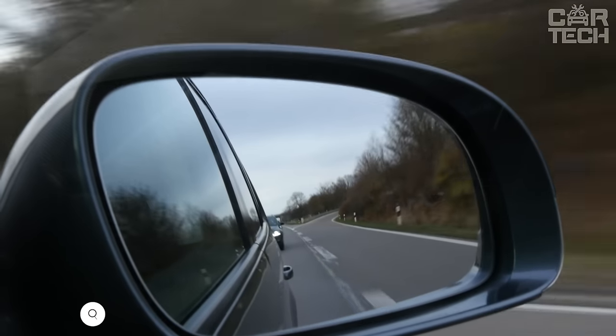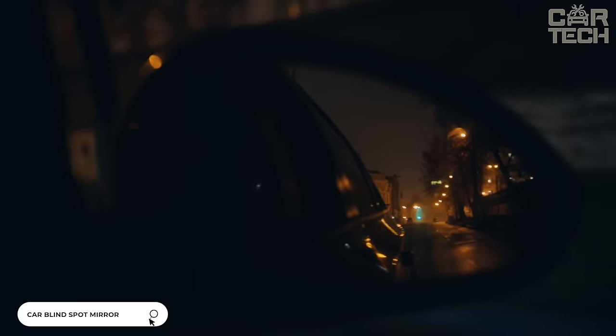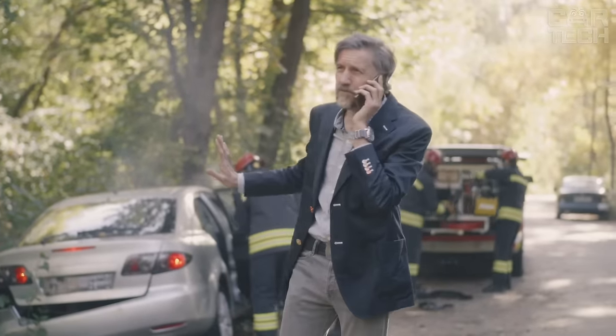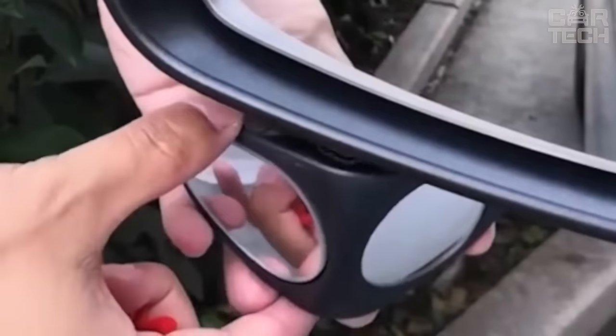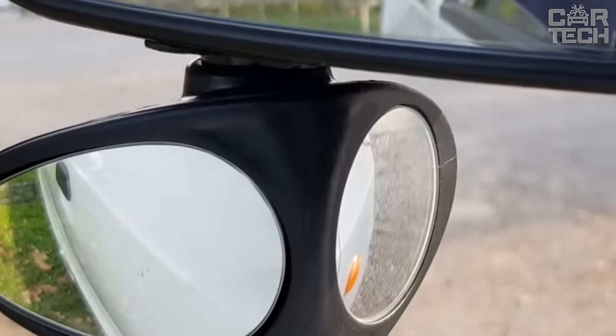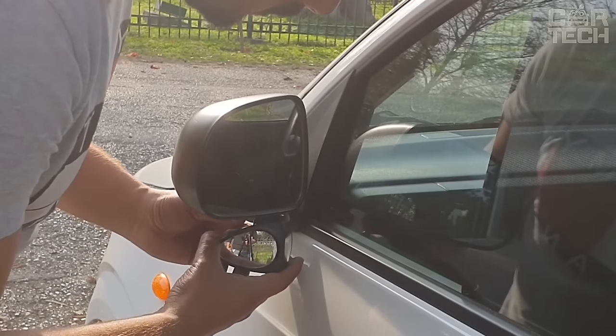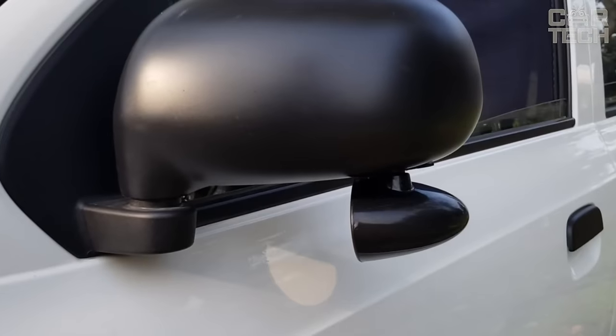Periodically, some drivers are faced with the fact that while driving, another car is in the blind zone, and when changing lanes there is a dangerous potential emergency. The blind spot is a zone in which the side mirrors do not see the neighbors in the stream. It is necessary to take care of your safety in advance. To avoid such situations, you can install additional mirrors to increase your field of view.